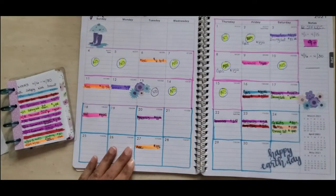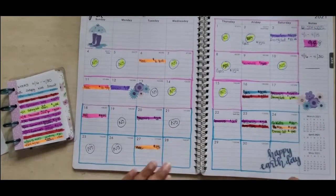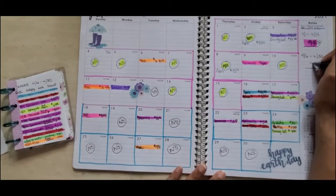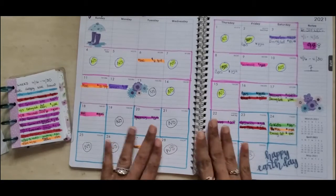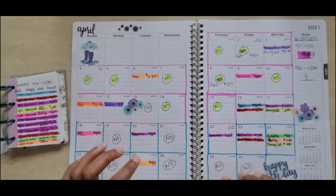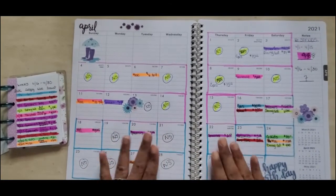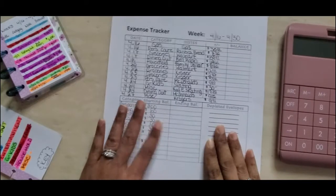After color coding, let's add up my no spend days — seven! That's pretty good. I also want to let you know that going forward this will be my last time using this calendar and expense tracker, because as of May 1st I now work in my Erin Condren planner. I will be doing all of my tracking in my Erin Condren planner from May 1st going forward.